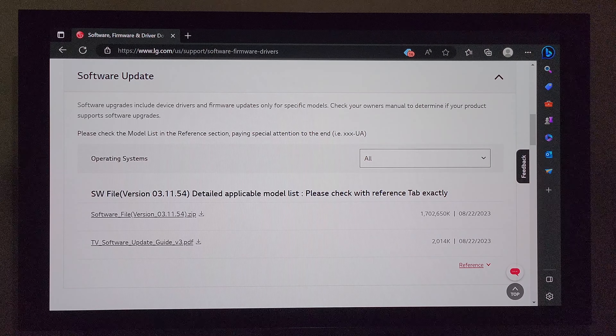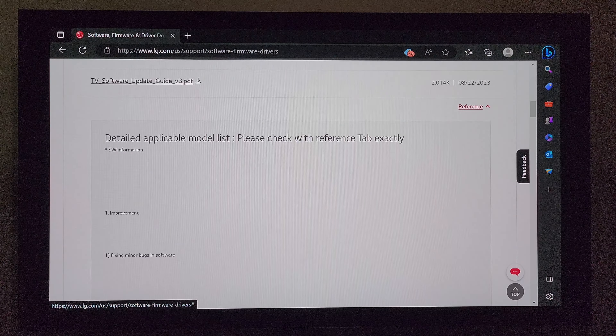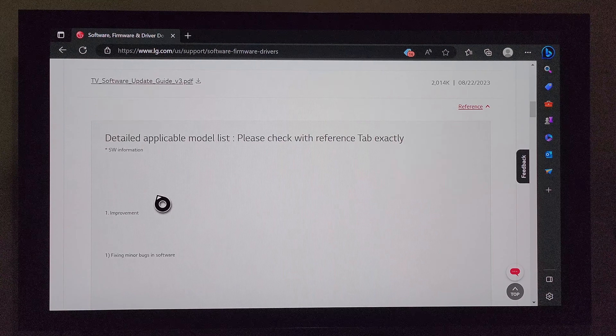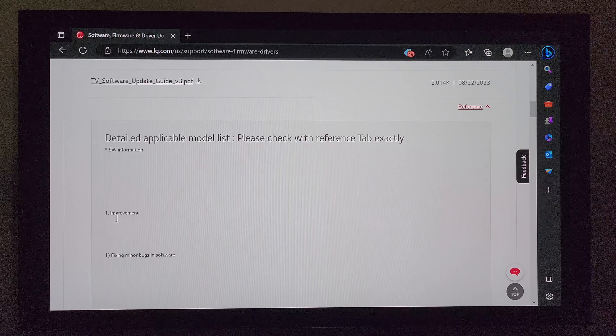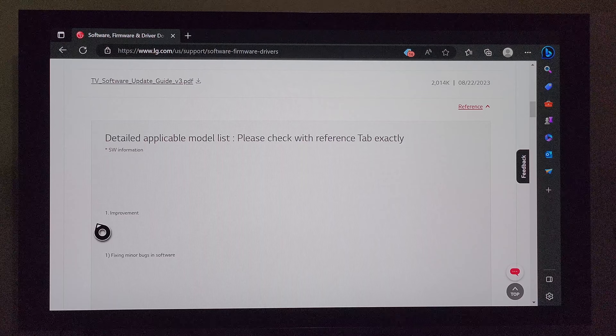Software version 03.11.54 literally just came out. Let me click on the reference button because that's going to tell us what comes with the update. You can see here on the screen it comes with: one — improvement, and one — fixing minor bugs in software. If you've been a follower of my channel for any period of time, you know that it seems like the majority of these updates, this is what we get pretty much every video. I tend to have a short rant about this "one dot improvement." Come on LG, please give us some details about what comes with improvement. Just tell us — don't just put improvement.